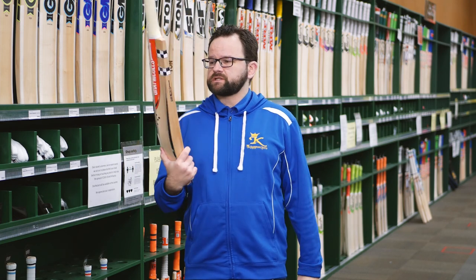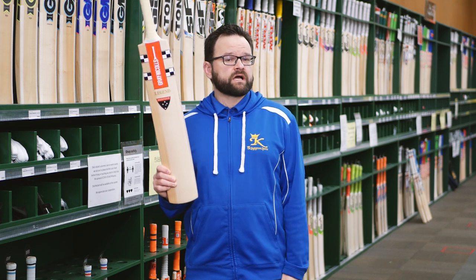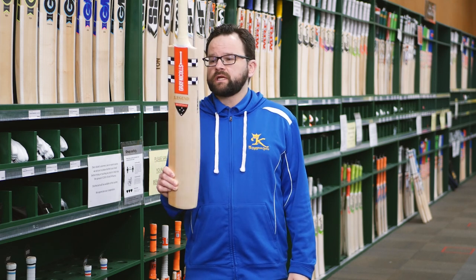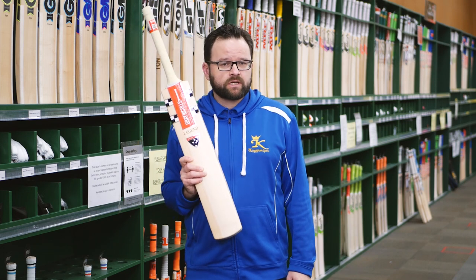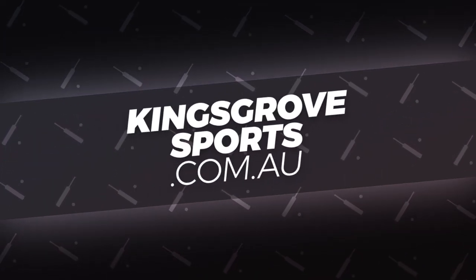We always love having the Legend in the range — it really is one of the best bats you can get. So if you're in the market for a premium English willow bat, a top end bat, the Grey Knuckles Legend is definitely one you should check out. Visit us at one of our four stores or check out the full range online at kingsrodesports.com.au.